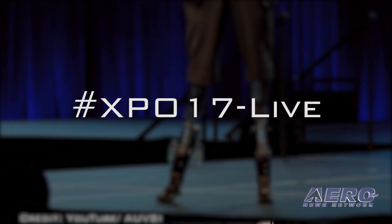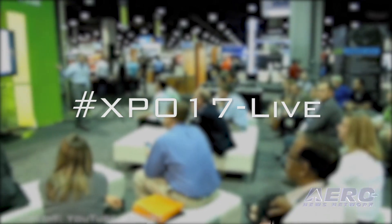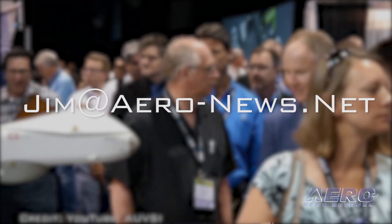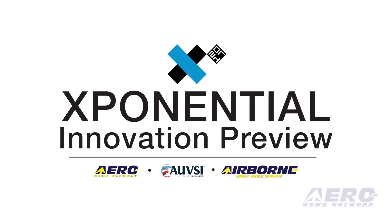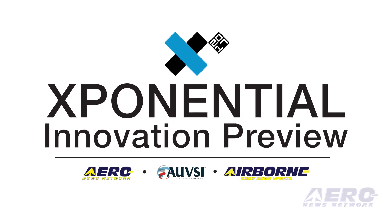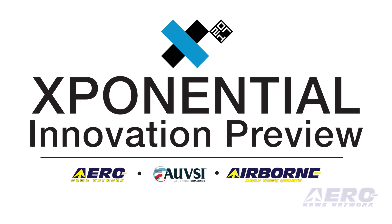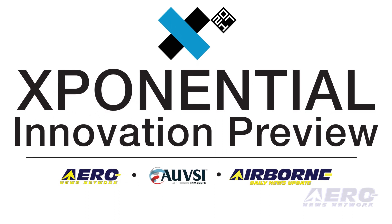AUVSI and ANN are building a guest and interview topic list now. Suggestions for the program are welcome and may be submitted via jim@aero-news.net. In addition to the live broadcast, ANN will unveil AUVSI's first Exponential Innovation Preview, in which some of the most promising companies and technologies will have a chance to offer an advanced look at the extraordinary news to be made at Exponential 2017.